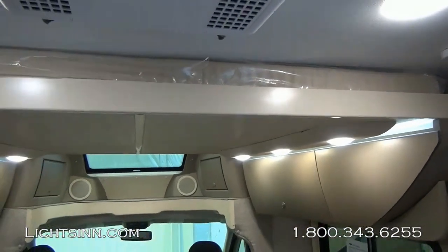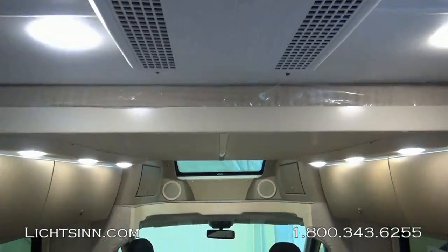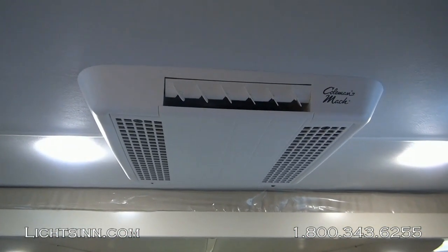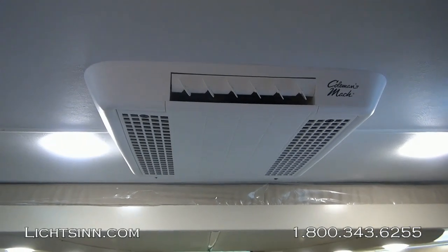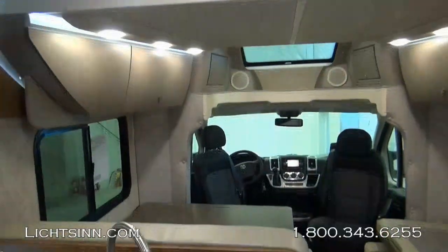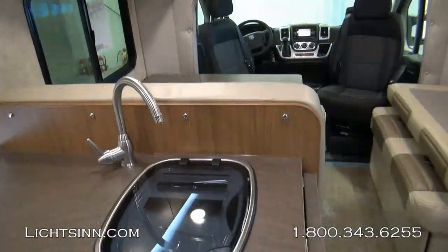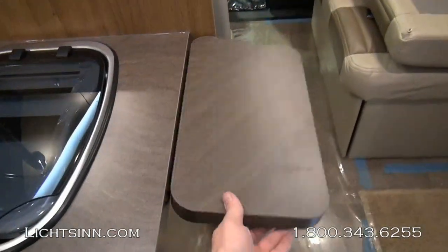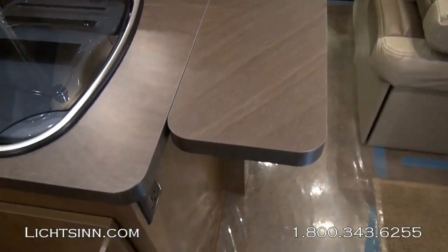Energy-efficient LED lighting is used throughout the coach. You can see a wonderful overhead skylight, and just above the dinette area are controls for the 13.5 BTU roof-mounted high-efficiency air conditioner. This also includes an AC heat strip so you can heat the coach from the air conditioner without worrying about outdoor ambient temperatures dropping like you would with a heat pump.